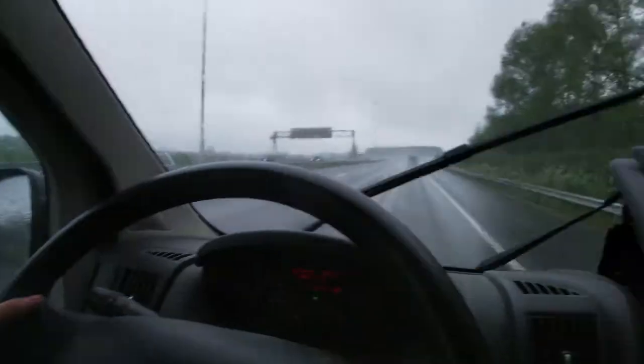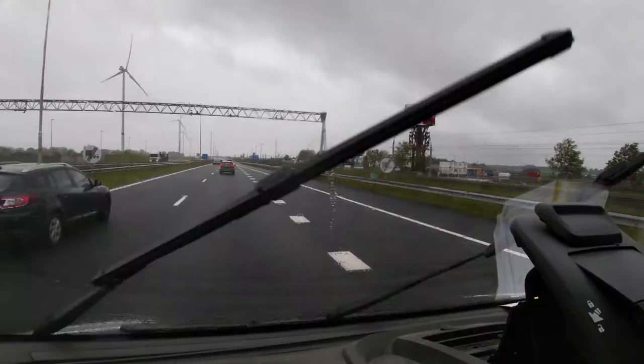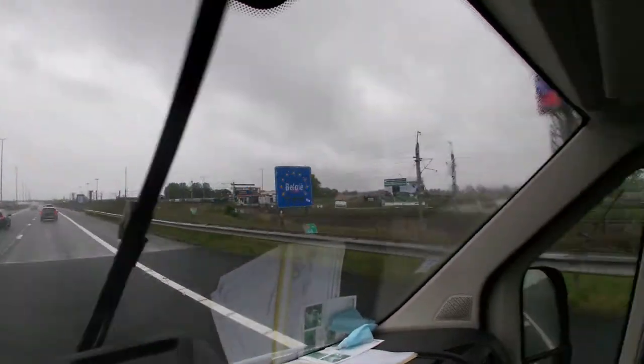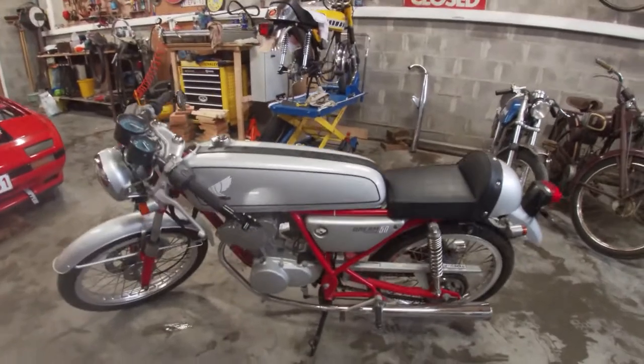We got it! I can't wait to get back home and unload this thing — it's absolutely stunning, I'm so happy. I still have two hours of driving and it's raining like crazy, so I'll take it steady. Here it is — my dream bike!